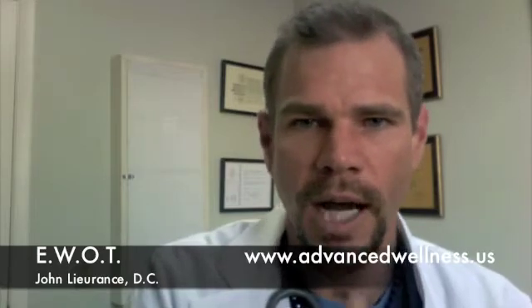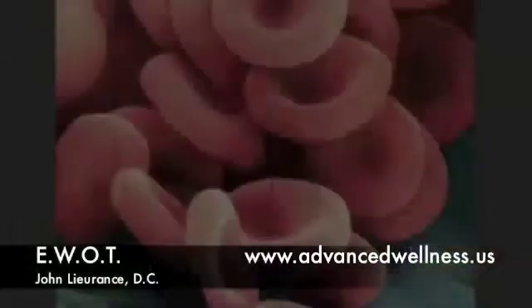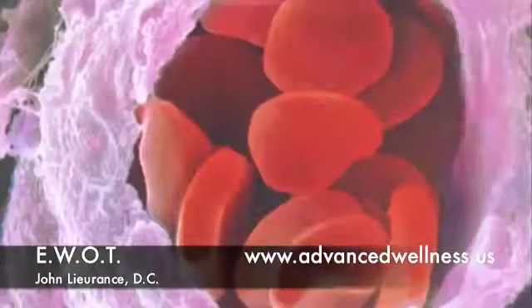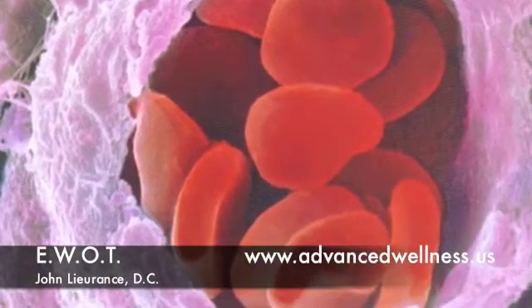Von Arden discovered that it's not just the red blood cell that is an important component to carrying oxygen — it's also the plasma. With EWOT, you're able to supersaturate your blood, your tissues, and your nervous system with oxygen.